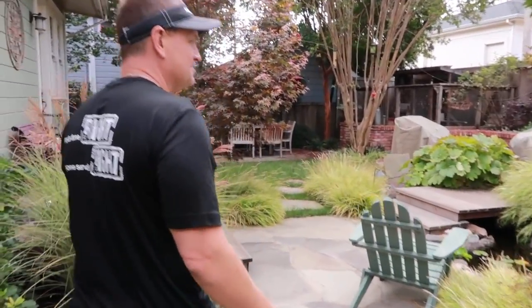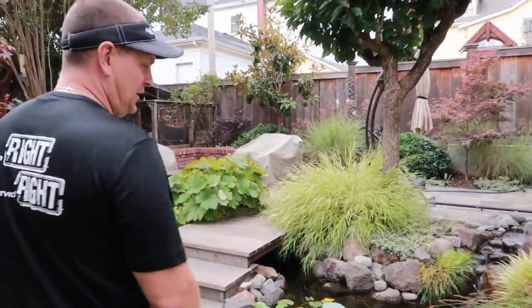Oh yeah, so nice. Small backyard, big impact with the water feature. Definitely.